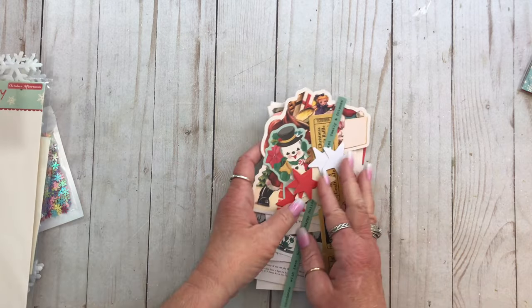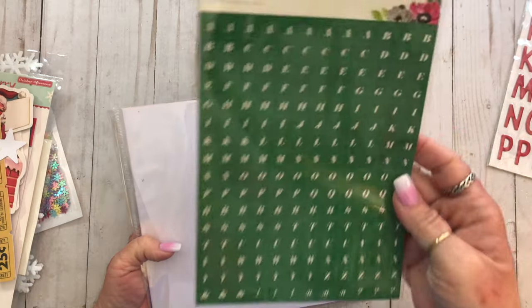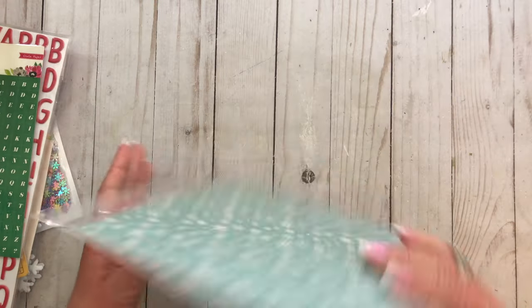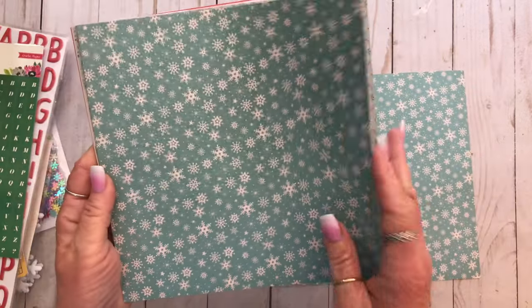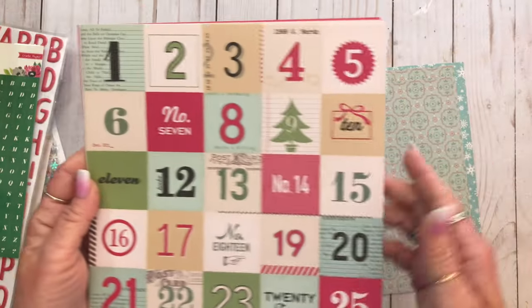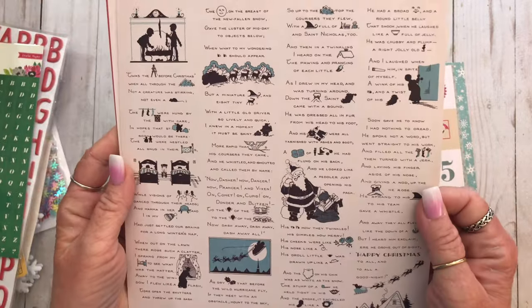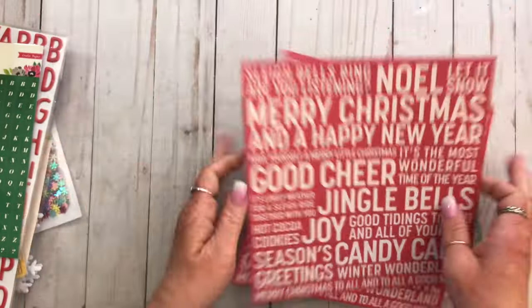Wait, I forgot to show the other stuff. So we also have some letters, and then here's the paper — single-sided, good for December Daily. Night before Christmas. So that is very cute.